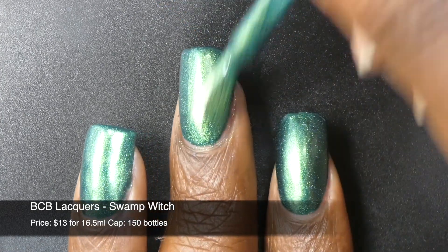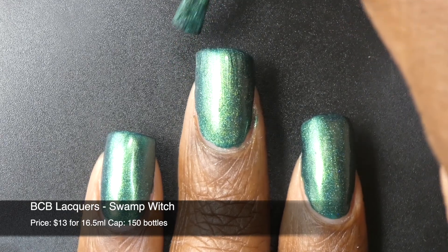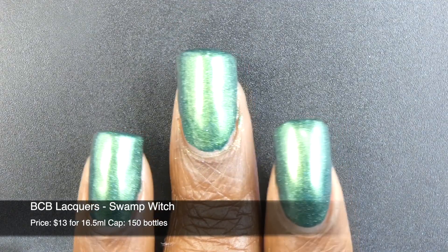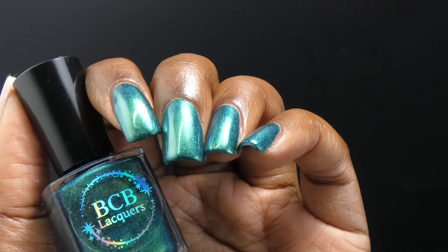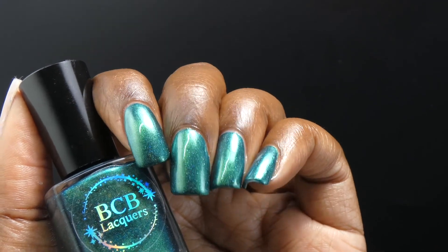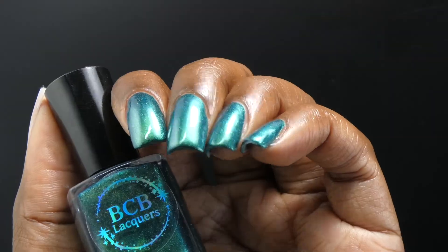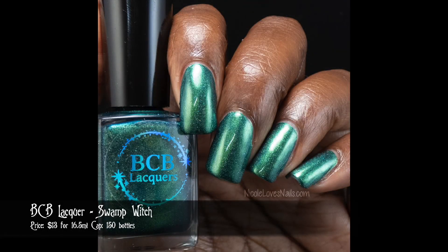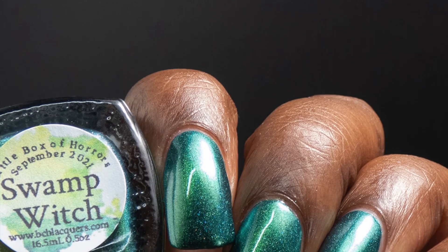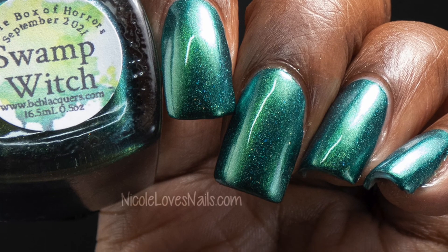This polish had a really great formula. Brittany always knows how to do a very opaque shimmer polish. I could see this one potentially being a one-coater if you go in for thicker coats than I did here — I'm showing it in two coats. In person, this is definitely an emerald base, and that shimmer gives it a greenish-bluish look depending on how you're seeing it. This polish is extremely pigmented, so I would highly recommend wearing a base coat to prevent staining, though I did not personally experience any staining.